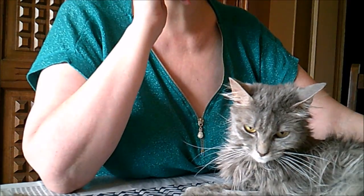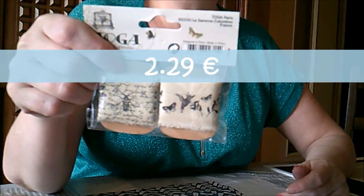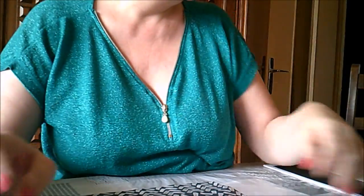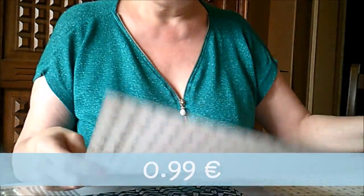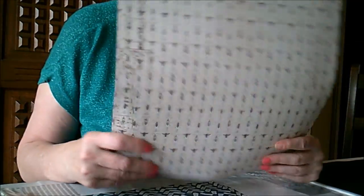En même temps, je suis passée en vitesse à Cultura, puisque j'attaque le grand album et il me manquait un peu de matériel. Le grand album va être fait sur le thème du cabinet de curiosité de chez Toga. Je n'avais pas encore ces deux rubans larges — c'est chose faite, deux fois un mètre. Et j'ai repris deux feuilles en individuel — je pense que ce sont ceux-là qui vont me servir pour ma couverture. Ça sera un album A4.